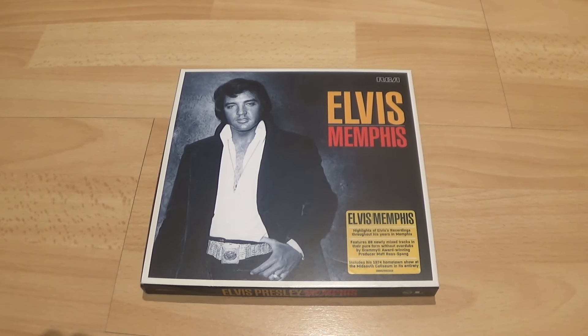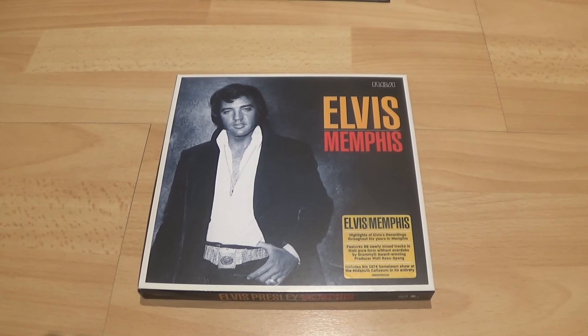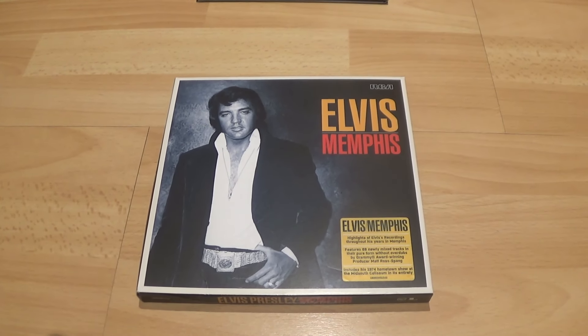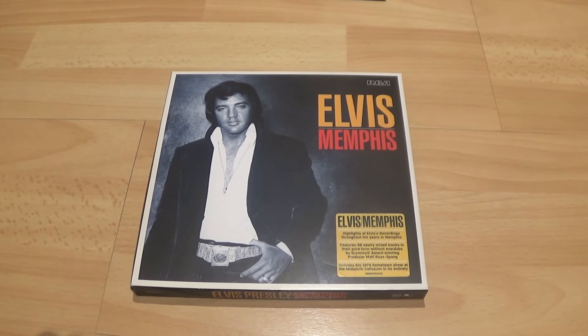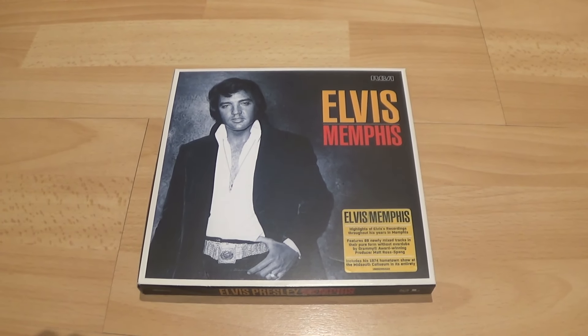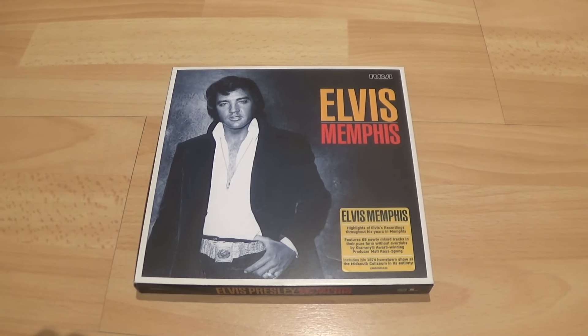Disc four features what they call the Homecoming Concert, which is March 20th, 1974 — Elvis as recorded live on stage in Memphis at the Mid-South Coliseum. We had this album originally in 1974 when it was edited and had awful applause added to it. I can understand why it was edited to a single album at the time.